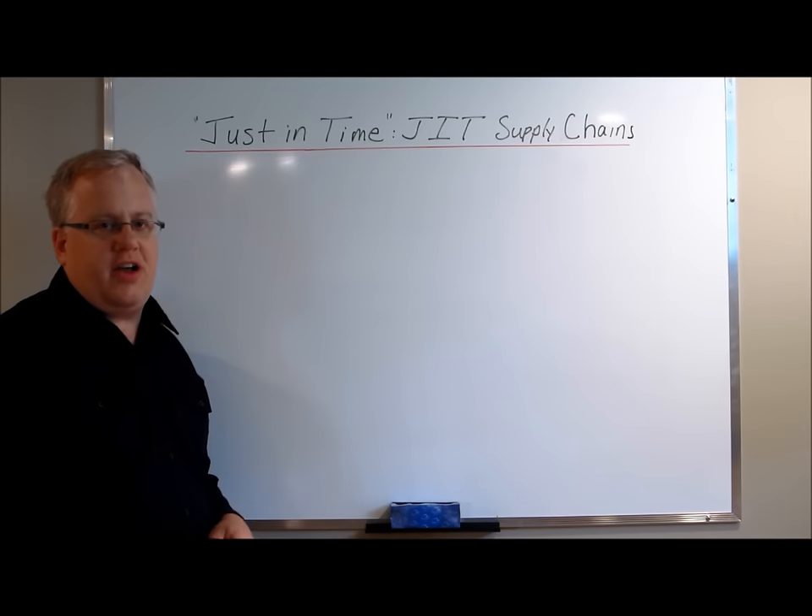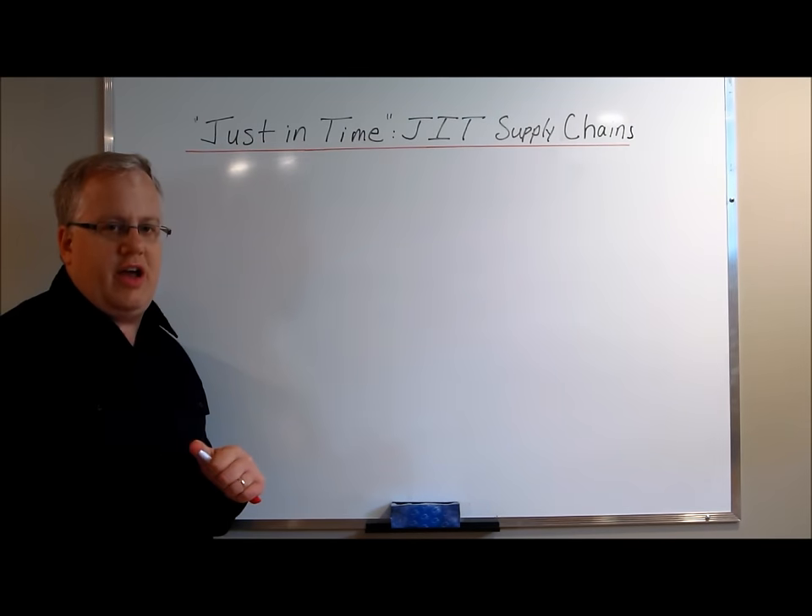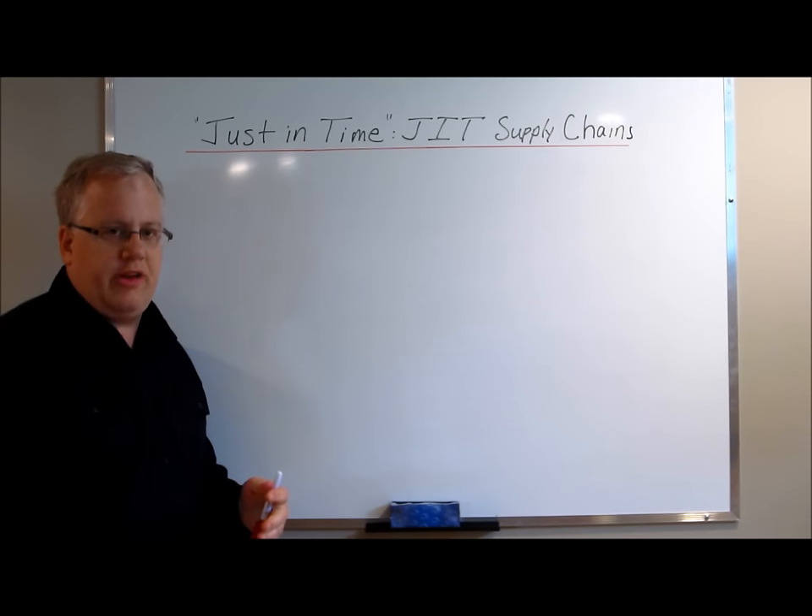Hi guys, Ian Johnson from DriveSuccess.com. Today we're going to talk about Just In Time, or JIT for short, in terms of a supply chain strategy.